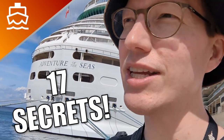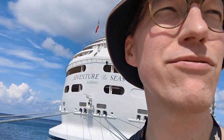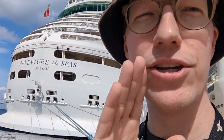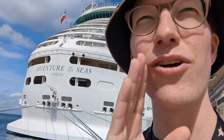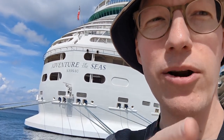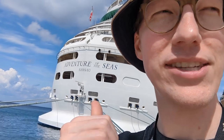Adventure of the Seas has a few little secrets, a few little things you may not know when you first get on, but I'm going to share some secret tips that I've learned — things you can do that you won't maybe figure out for a few days, but you'll know them right away now that you've watched this. So check these things out.